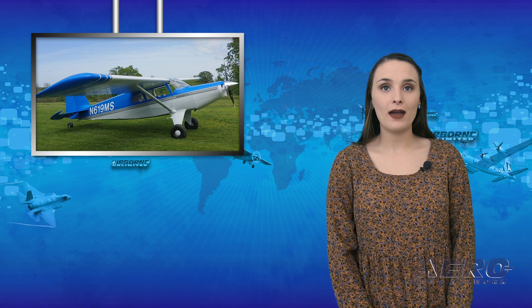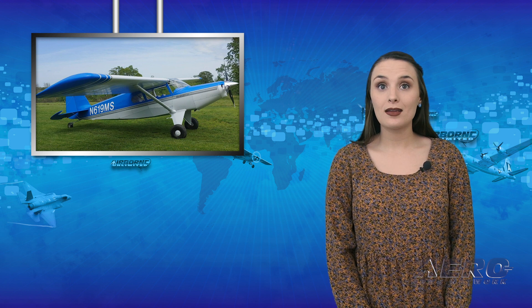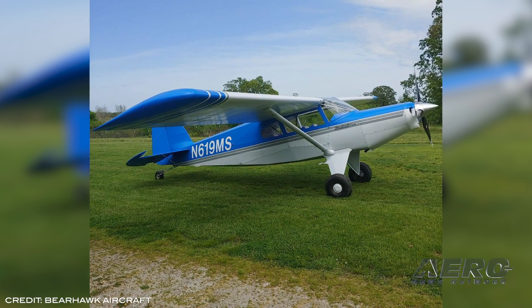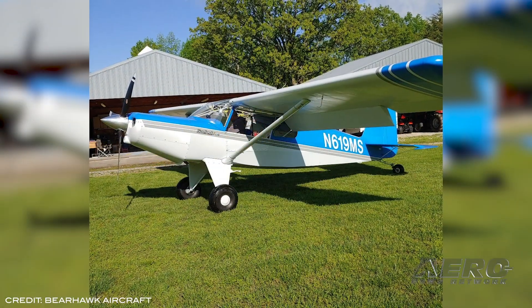Happy Friday and welcome to the show. I'm Sophie Herlock. Bearhawk Aircraft announced its largest Bearhawk model to date, the Bearhawk V. The new aircraft is the first in the lineup of Bearhawk aircraft to use a 300-horsepower engine, seating up to six occupants. The Bearhawk Model 5 made its first flight back on May 3rd and has flown more than five hours in testing, exhibiting excellent flight characteristics.